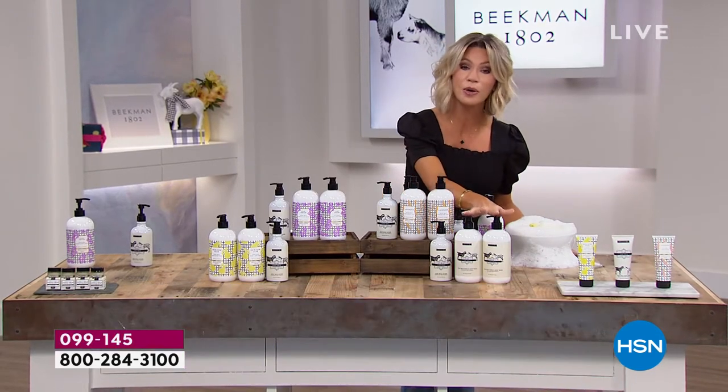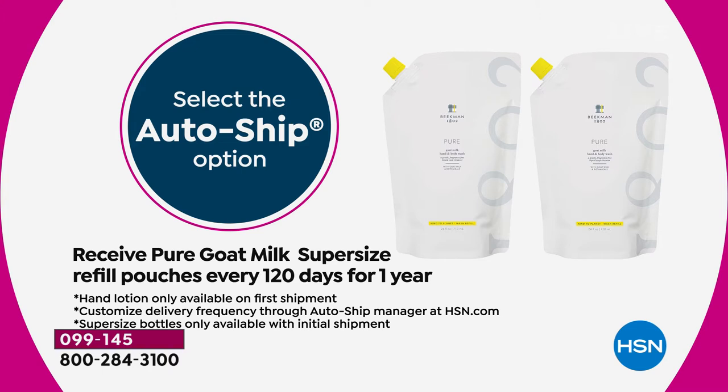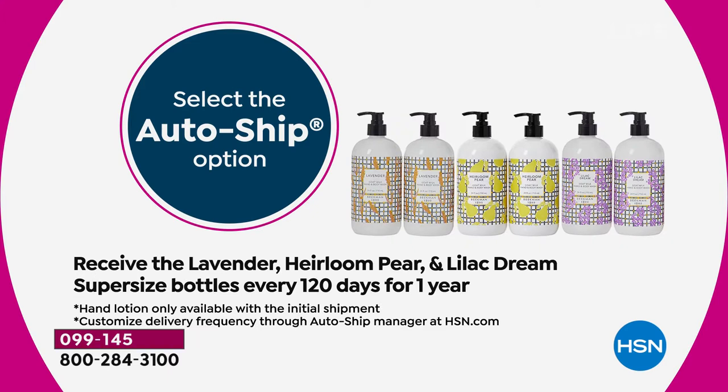With the pure, they're not going to be bottles — they'll come in resealable bags. You'll receive the bottles for the lavender, the lilac, and the heirloom pear on auto-ship. Secure that on auto-ship because now more than ever we're paying attention to our skin — we're noticing we're washing more and our skin is looking more dehydrated. Are you noticing more problematic skin because you're washing more often? It's because of the products you're using and they're not clean beauty.